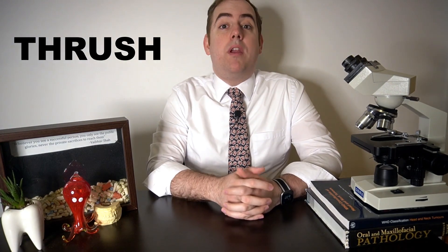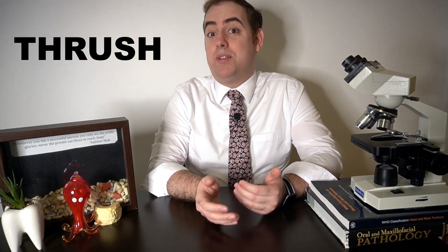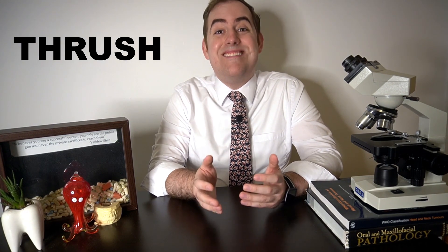We need to talk about thrush. Thrush is probably one of the most common reasons someone is referred to my practice, but most of the time the patient does not have thrush. In this video we will discuss the most common misdiagnoses mistaken for thrush and what to actually look for when making a thrush or candidiasis diagnosis. It seems like whenever a patient has visual or symptomatic changes in the mouth, many practitioners unfamiliar or uncomfortable with oral pathology always blame it on thrush, put the patient on an antifungal medication — be it a mouth rinse, a lozenge or troche, or a pill — and the patient doesn't improve. It's often because the patient never had thrush in the first place.